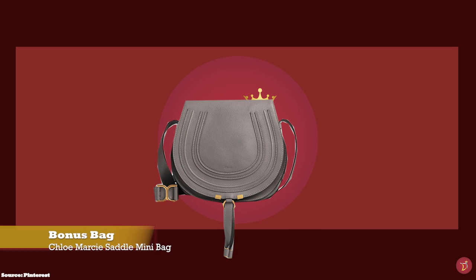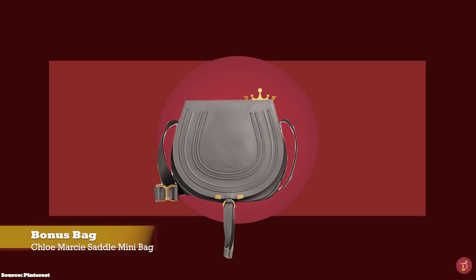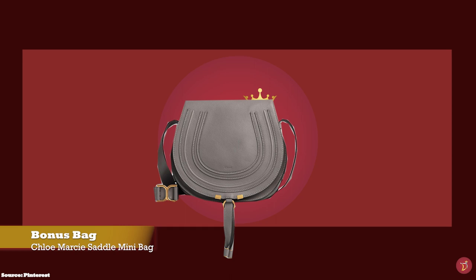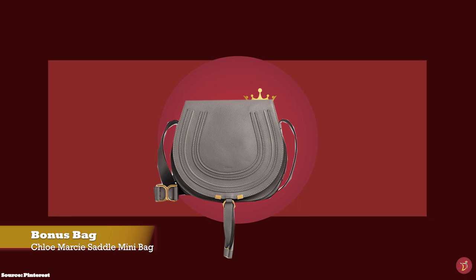Bonus bag! For our bonus bag, we have the Chloe Marcy Saddle Bag, with prices starting at upwards of £850 for the small size. Chloe has produced some iconic bags over the years, and one that continues to turn heads is the Chloe Marcy Saddle Bag, which was launched in 2009 under former creative director Hannah McGibbon.